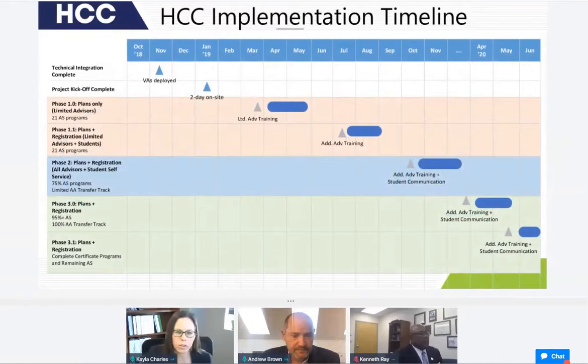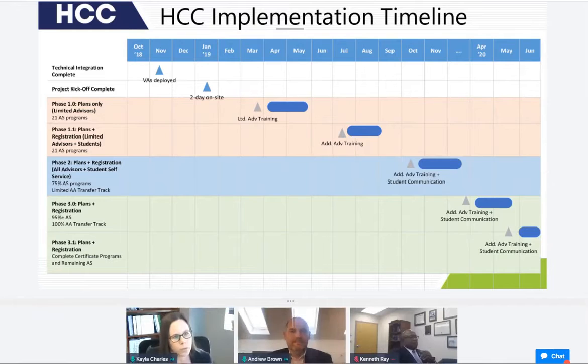Thank you, Andrew. My name is Kayla Charles. I'm with HCC and I led the implementation of EduNav here. We were tasked with an 18-month time frame and I'm proud to say we met that goal. We started in about January of 2019 and broke our implementation into a number of phases. We had over 200 programs to implement, so we started with 21 of our Associate in Science degree programs — chosen because they're more lockstep, easier to plan, and had dedicated advising staff. We implemented those plans for about 400 students in July of 2019.